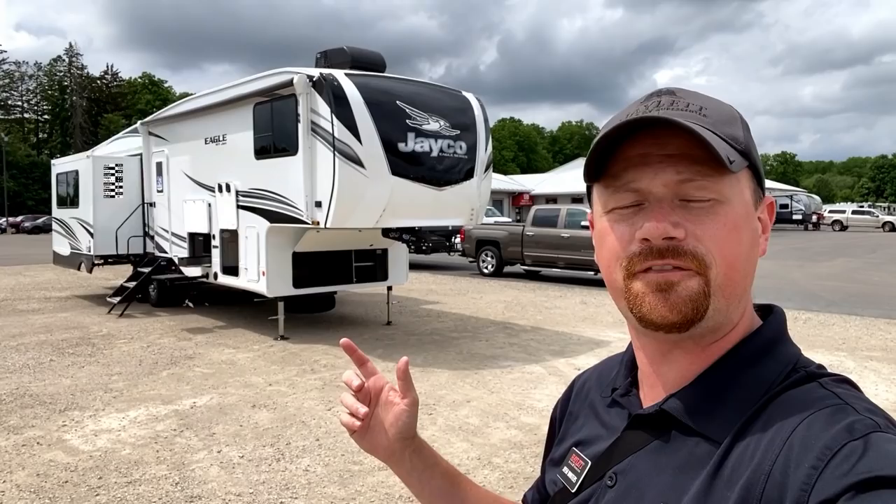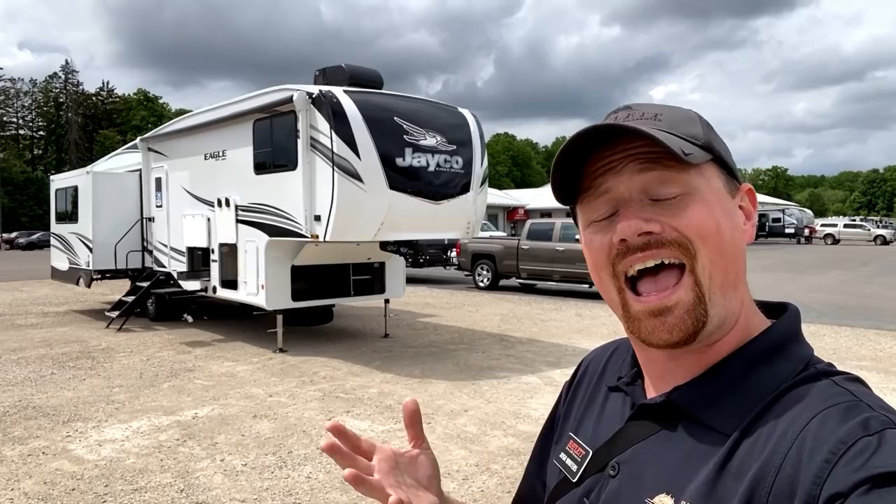Hey everybody, Josh the RV Nerd here at Hayland RV of Coldwater, Michigan with a 10,850 pound Eagle HT 31 MB.